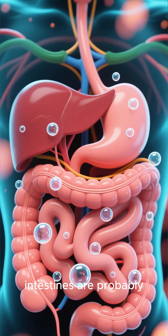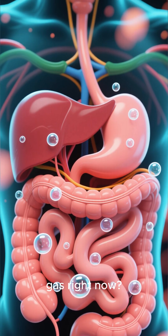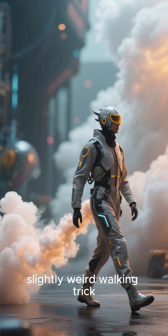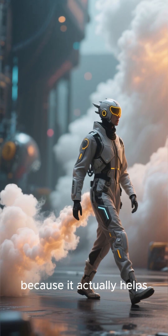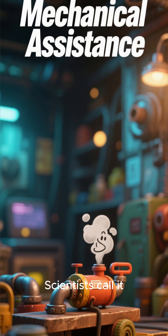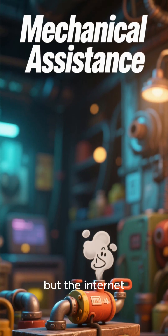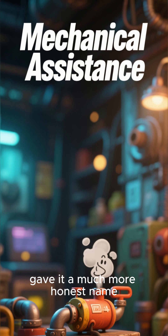Did you know your intestines are probably holding onto pockets of trapped gas right now? There's this one slightly weird walking trick that's gone viral because it actually helps get them out. Scientists call it mechanical assistance, but the internet gave it a much more honest name.